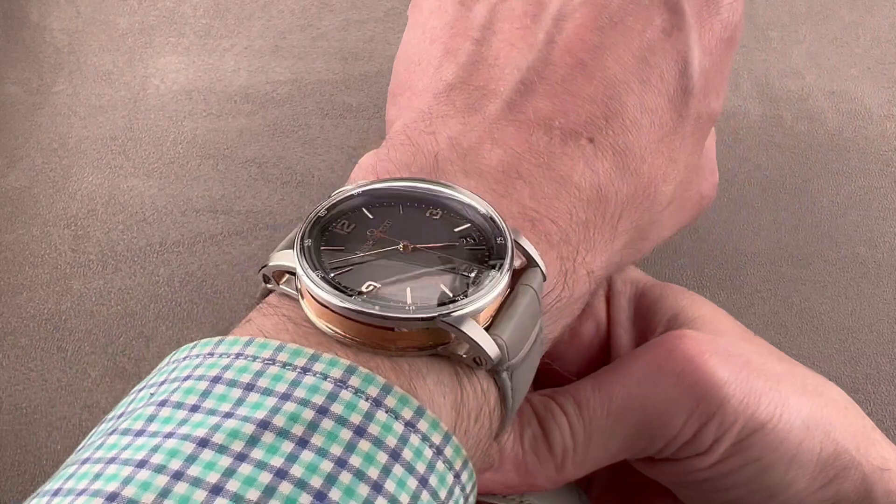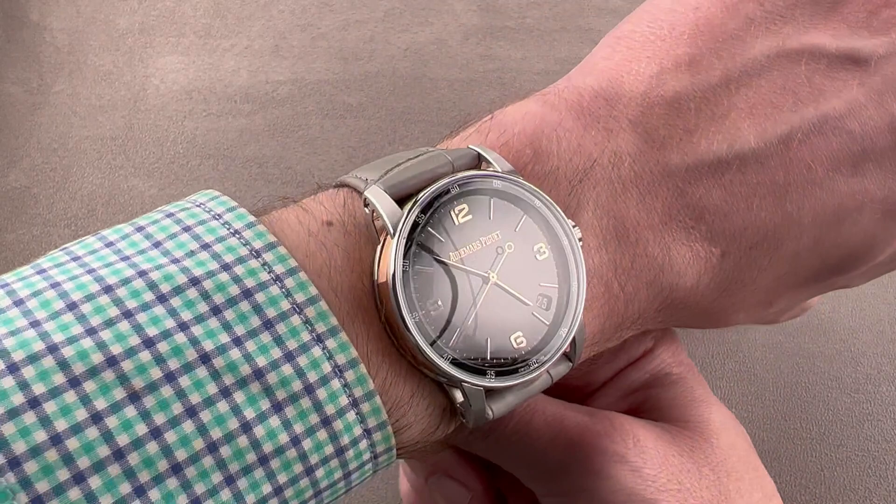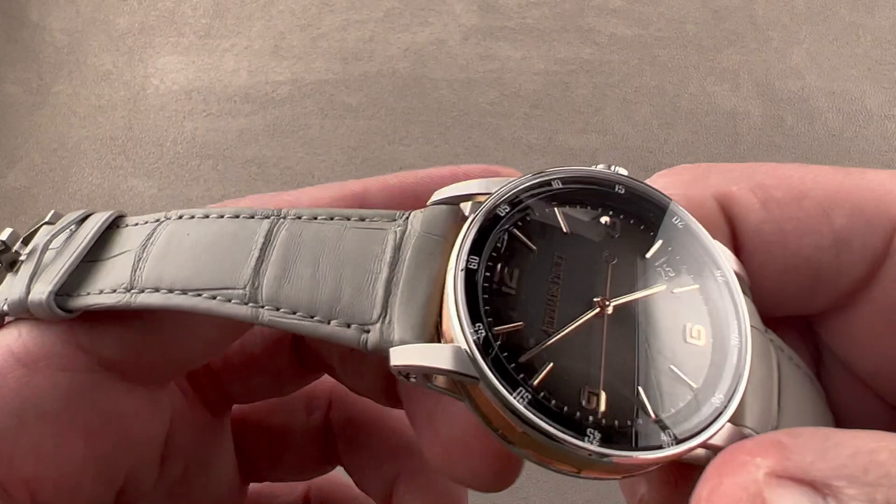My wrist is 16 centimeters in circumference, and you can see that the watch is in fact low enough to fit underneath the cuff, but it's broad — getting close to the edge of my wrist. I think 15 centimeters circumference is going to be the smallest wrist that can wear this watch.